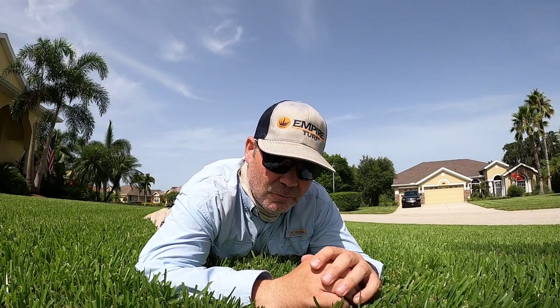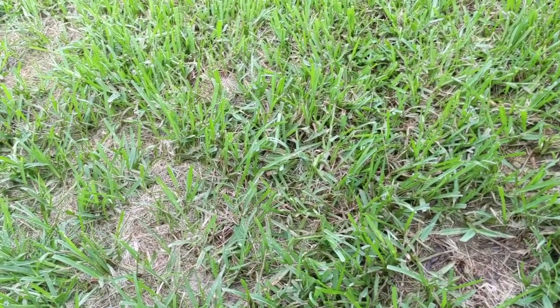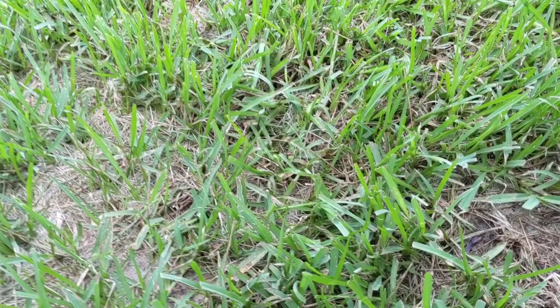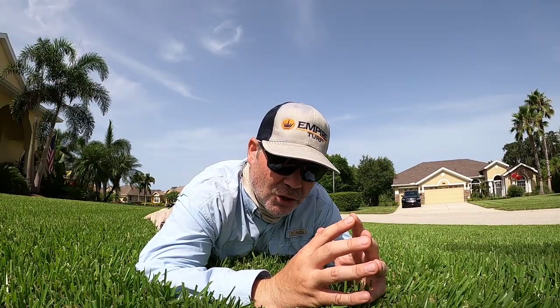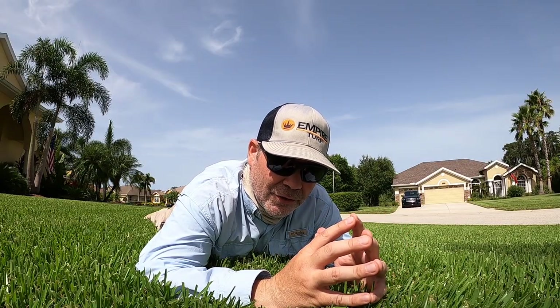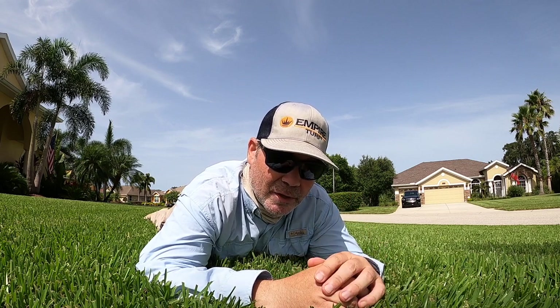Seeing moths in your lawn? No matter where you live across the U.S. or what your grass type is, here in early summer you may be seeing them zip around as you mow or walk through your grass. The question is, are they just an annoyance or can they cause any damage? And what about their larval children?